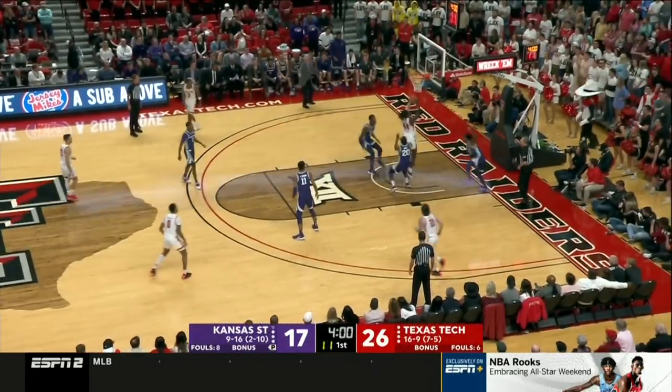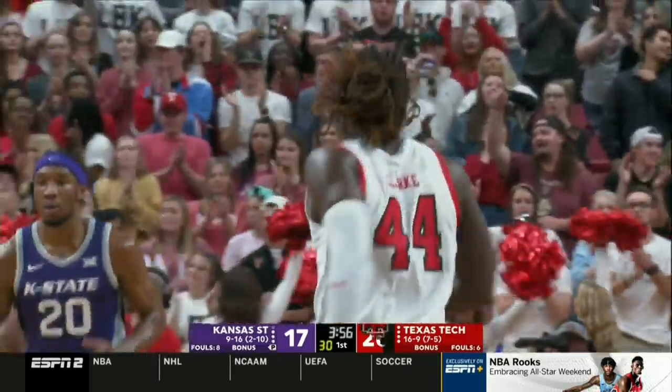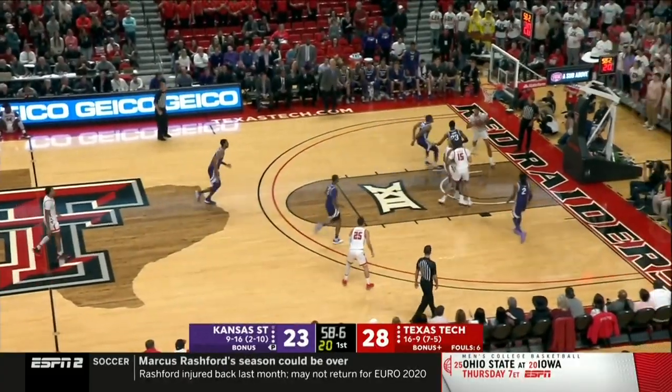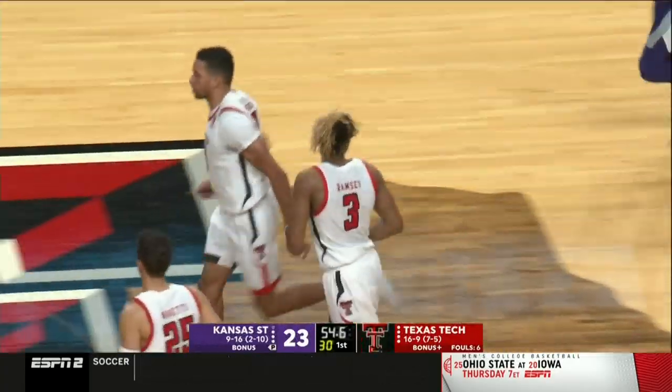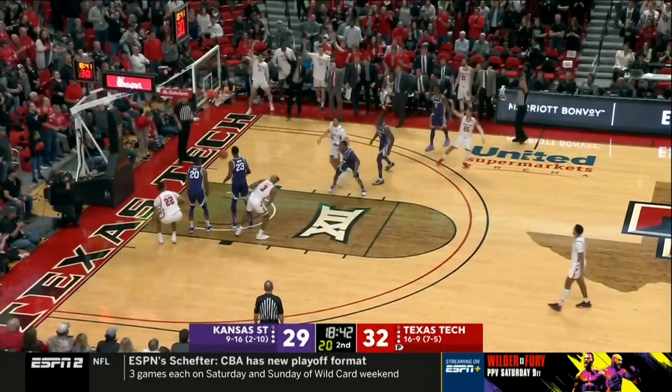Edwards gets it in to Clark, and Clark lays it in. Good patience by the 6'6 senior out of Virginia Beach. Virginia at three. And then the rebound for Ramsey, and then the flush. TJ Holyfield with his second bucket. Ramsey unable to convert. Moretti wide open, knocks it in.